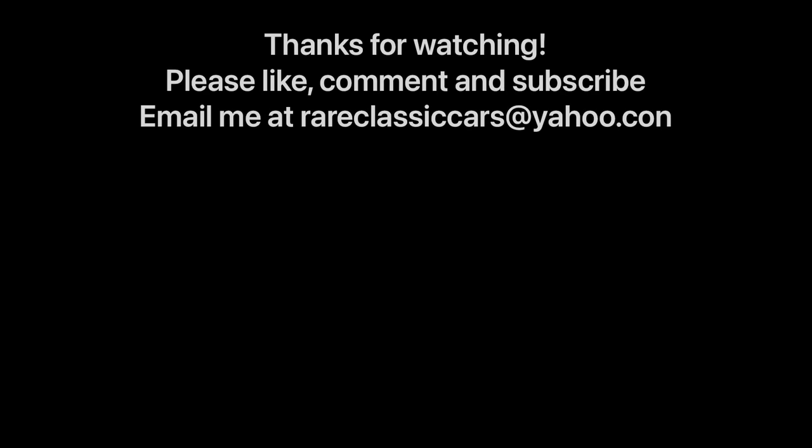Hope you enjoyed this discussion of a particularly special 1965 Catalina Ventura Sport Coupe. If you did, be sure to like, comment, and subscribe, and check out the video thumbnails for some suggestions.